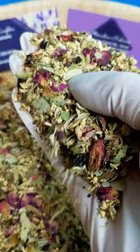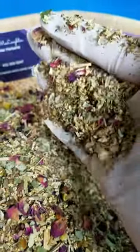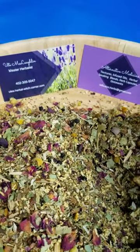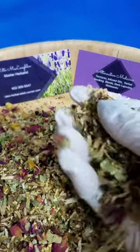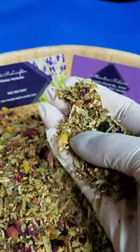Do you see all the colors from all the herbs? Wonderful. This is my cold relief tea.